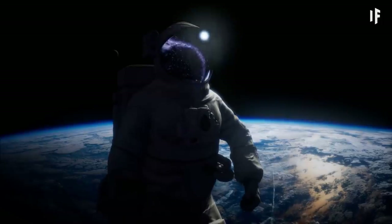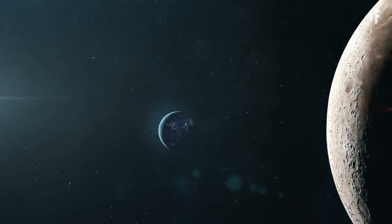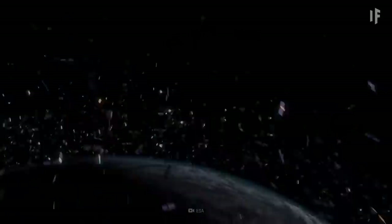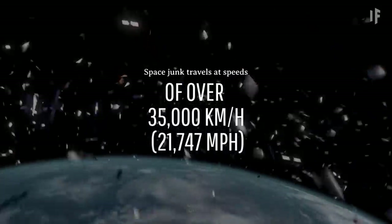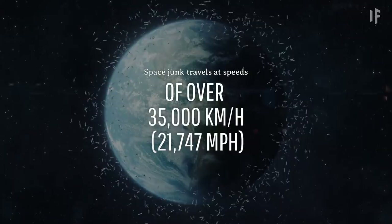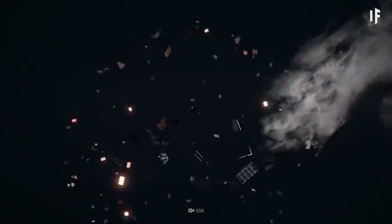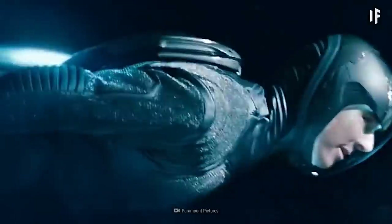Now, if you want to venture out even further — maybe to the Moon — you'd better be a master of your jetpack controls. You'd need to dodge all the space debris floating around, and it isn't slow-moving stuff either. This space junk travels at speeds of over 35,000 km per hour. Even if you don't get clobbered by old satellite parts, there's another problem: you didn't plan for the trip back to Earth, and you're running out of fuel.